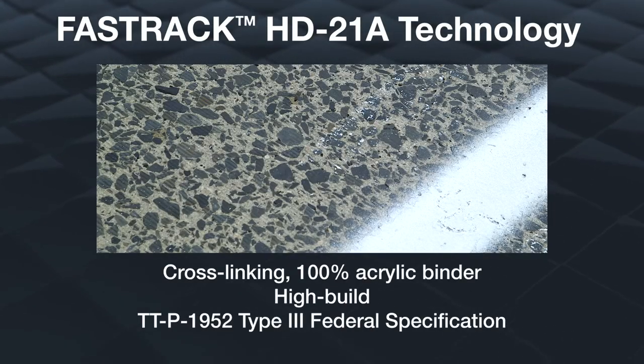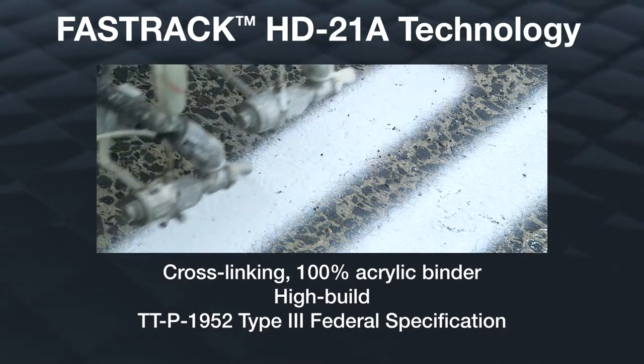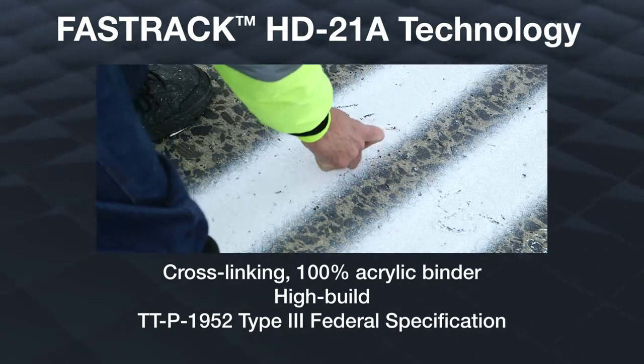FastTrack HD21A technology is DAO's 100% acrylic cross-linking binder for high-build applications, in compliance with TTP 1952F Type 3 Federal Specification.